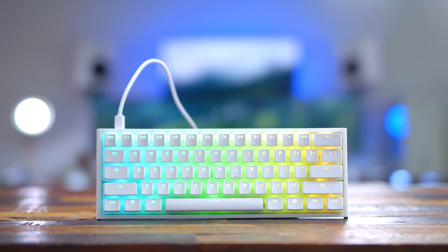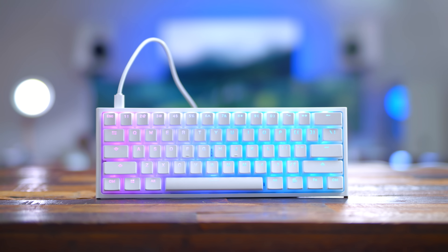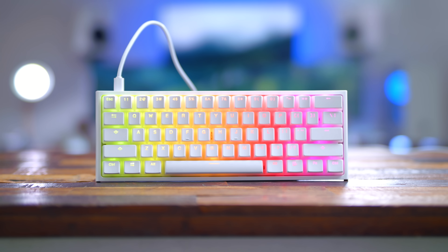But then you factor in this is only a $99 keyboard, which is extremely budget friendly for a keyboard with all these capabilities and the overall quality. Next up is the GMMK Compact from Glorious.